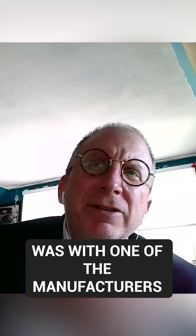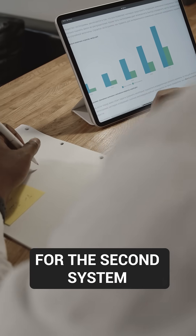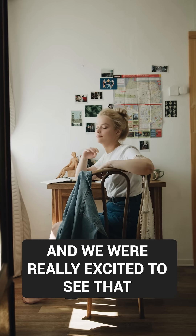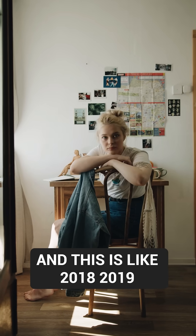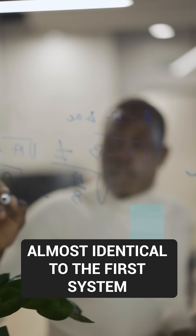You're singing my song for sure. I was with one of the manufacturers when we did the performance study for the second system that was cleared, and we were really excited to see that — this was around 2018-2019 — the numbers came up almost identical to the first system. They were right on top of them.